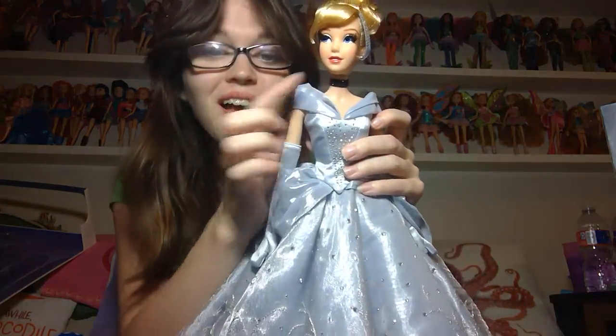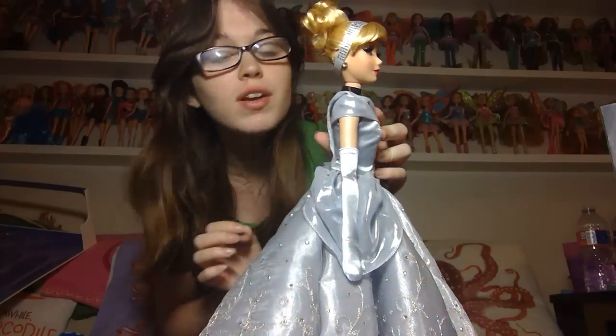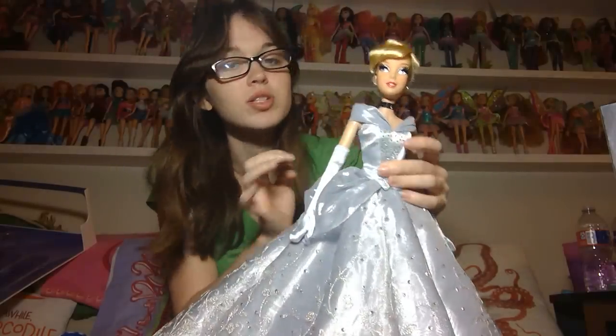Her choker even has rhinestones on it, which is pretty cool. Iconic Cinderella piece, and kind of a twist on it. She's got these little rhinestone Swarovski crystal earrings, and her headband also has rhinestones on it — she's all going off right now.